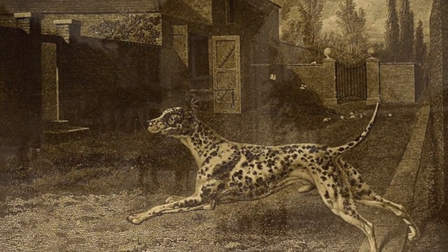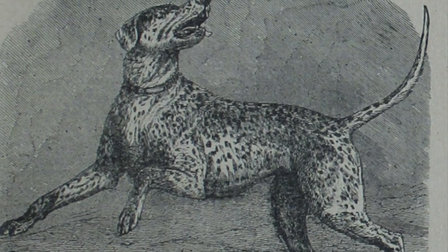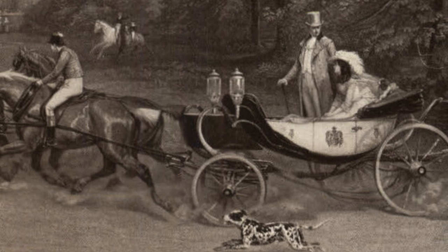Due to their speed, endurance, and the unique calming effect that they have on horses, British stablemen began adopting Dalmatians as carriage dogs. They could guide horses along the trail of the carriage and guard against thieves and looters.